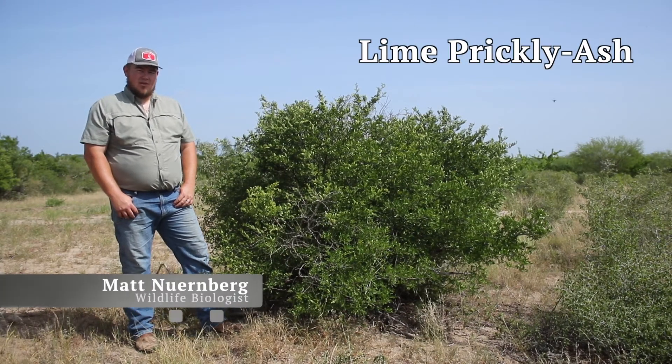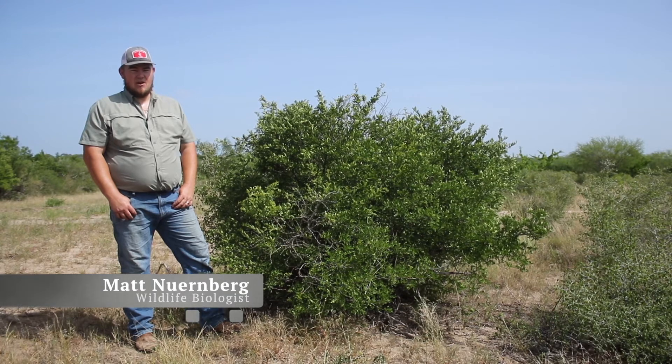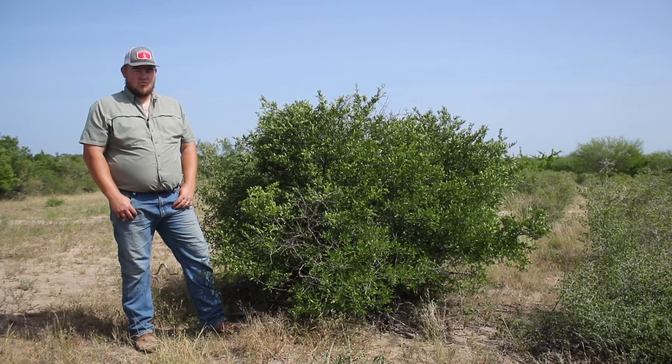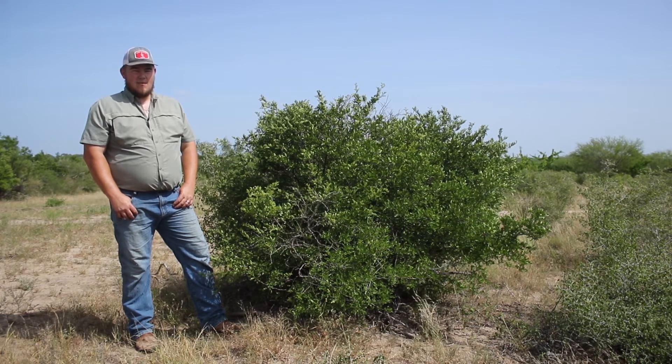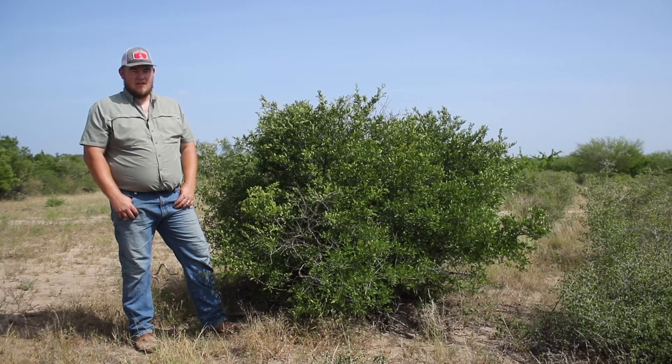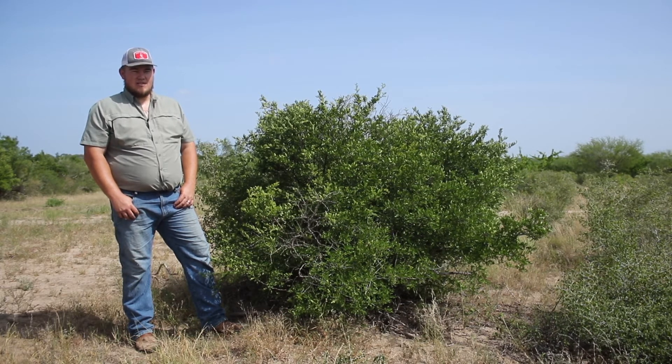Lime prickly ash is a mid to large size deciduous prickly shrub capable of growing to 18 foot tall at maturity. The shape is round to pear-shaped and it can either be a single trunk tree or a multi-stem shrub. It is very common throughout most parts of Texas and may be found in a mixed community of browse plants or more likely along fence rows where birds deposit the seeds.